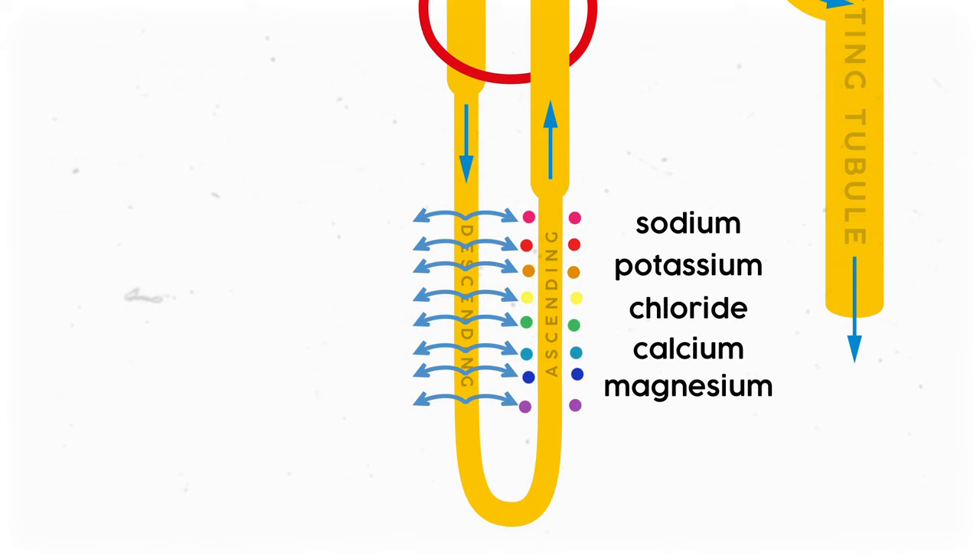Then we get to the distal convoluted tubule, which actually uses energy to pump out even more ions like potassium, sodium, and chloride out of the tubules. The final collecting tubule has some similar mechanisms to the distal convoluted tubule, so it's not just a static drain. From there, it's all off to the bladder.